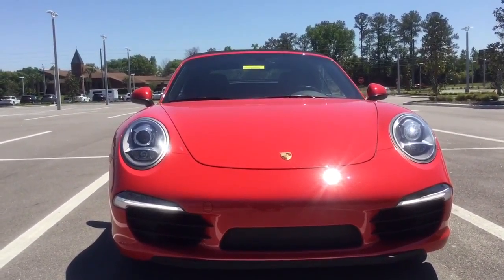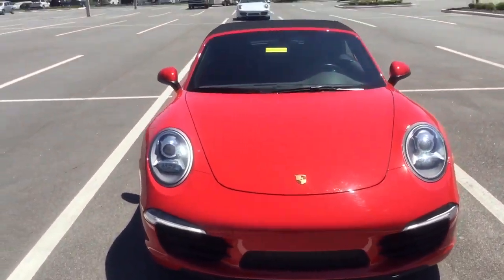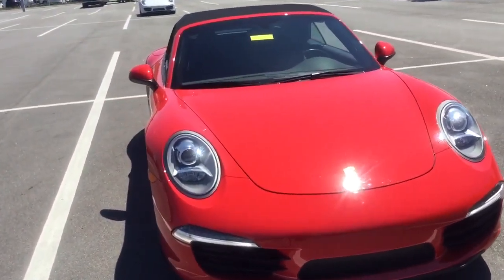Good afternoon. This is Darno from Porsche of Ocala, here to show you the 911 Carrera Cabriolet.